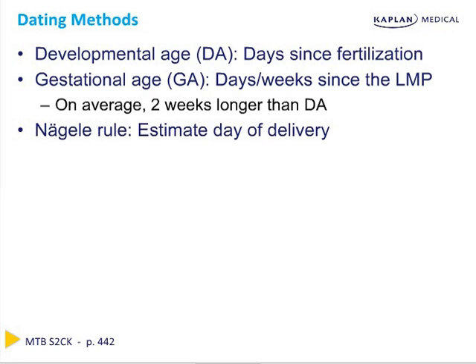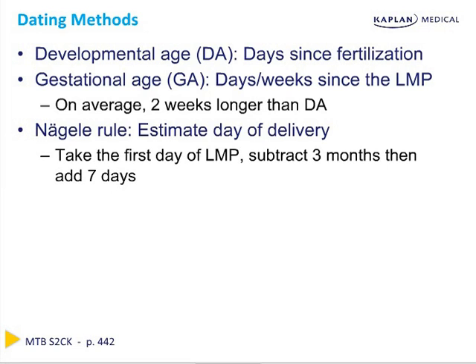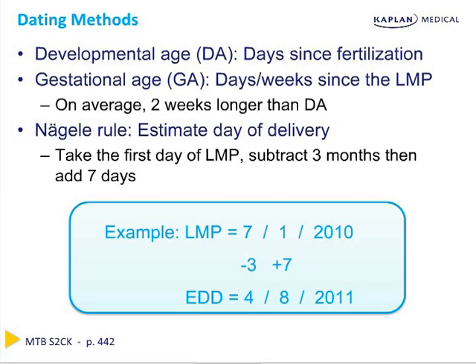An easy way to estimate the date of delivery is using Naegel's rule: take the first day of the last menstrual period, subtract three months, and then add seven days. In our example, a last menstrual period of July 1, 2010, after subtracting three months and adding seven days, gives an estimated date of delivery of April 8, 2011. A key Step 2 point is that in the absence of a certain last menstrual period, an obstetrical ultrasound in the first trimester is the most accurate and reliable way to establish gestational age.